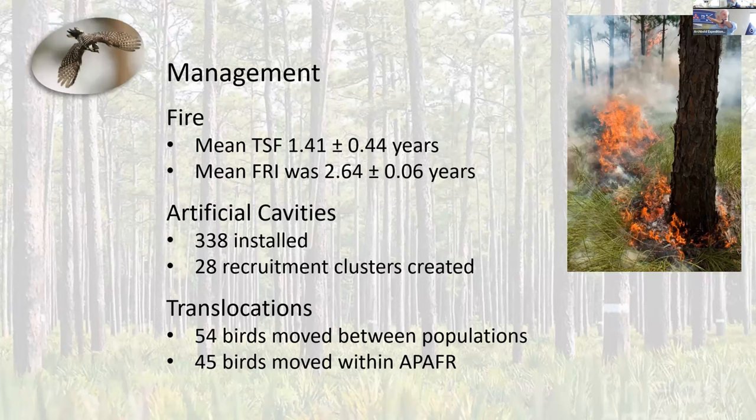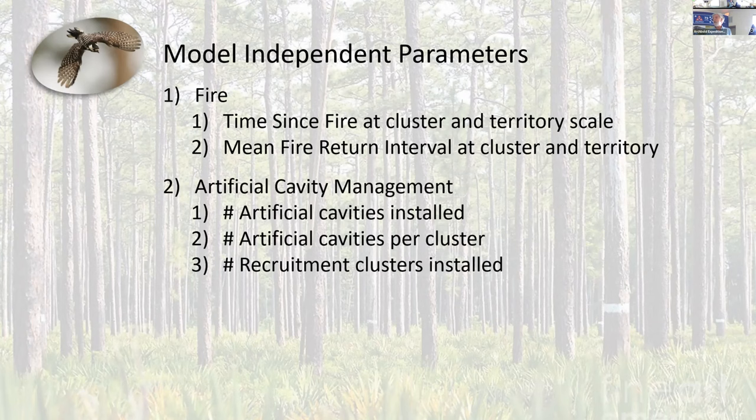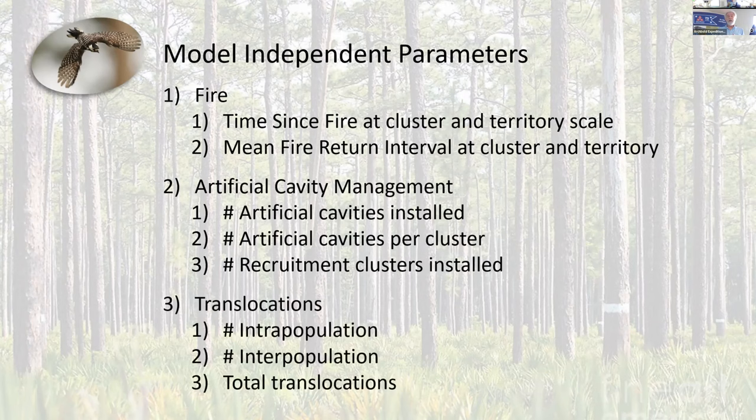We've installed 338 artificial cavities and 28 recruitment clusters, which are brand new territories for RCWs consisting entirely of artificial cavities. We've moved 99 birds — 54 of those came from other populations and 45 within Avon Park. The model parameters we used include fire metrics at both territory scale and cluster scale, how many cavities installed, how many cavities per cluster, how many recruitment clusters were installed for a given year, and translocations — intra-population, inter-population, and total translocations.